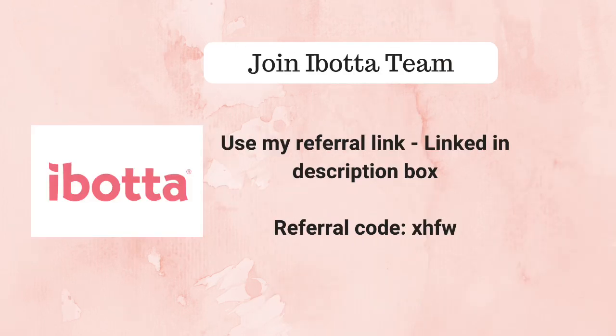If you're not familiar with Ibotta or haven't signed up, please sign up and join my Ibotta team using my referral link — it will be linked in the description box. By using my referral link you'll go directly to the Ibotta website to sign up. Ibotta is a really great rebate app where you can save a lot of money without having to clip coupons, so definitely sign up. Thank you so much for using my referral link.